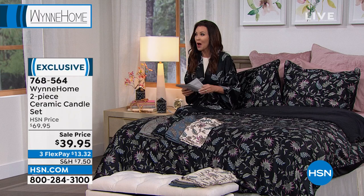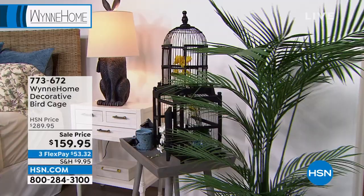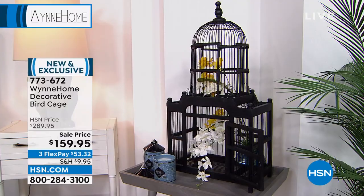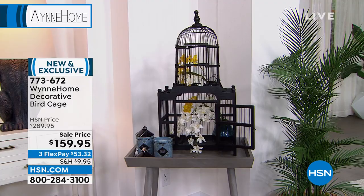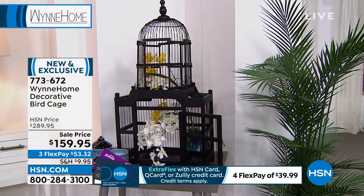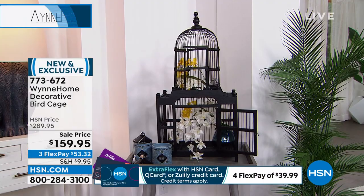If you're on the phone for those, you can stay there or go to hsn.com. We are really giving you designer details — the kind you would see in a magazine or a designer home that you can't just go to any store and get. Look at this birdcage. This is a big wow — it's about 30 inches high. It is the lowest price ever.